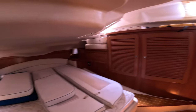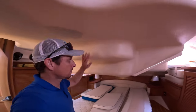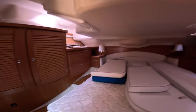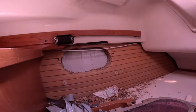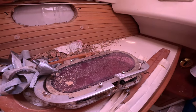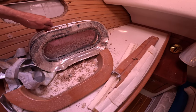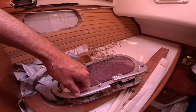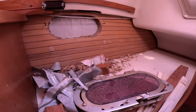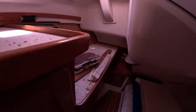Now here's the aft cabin. You can crawl up under there — you've got nice sleeping quarters. Storm damage popped out that window — that port light. It's still right there. It got mangled, but it doesn't look like it took on a ton of water from there.